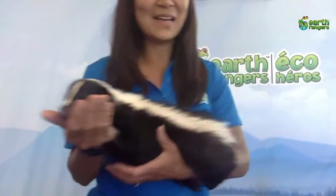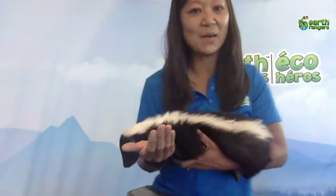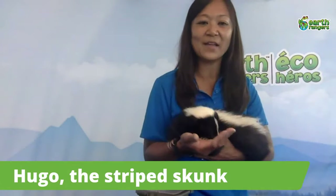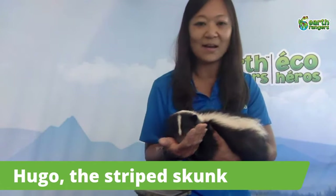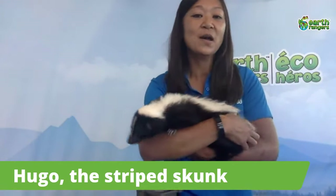This is Hugo and Hugo is a striped skunk. Some of you may have seen them before because you will find them here in Canada — you actually find them throughout North America from southern Canada down through the US and into northern Mexico.